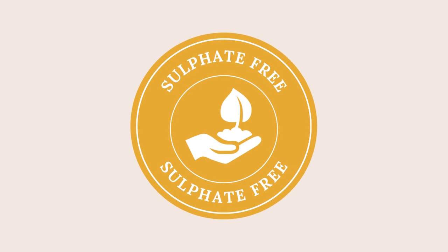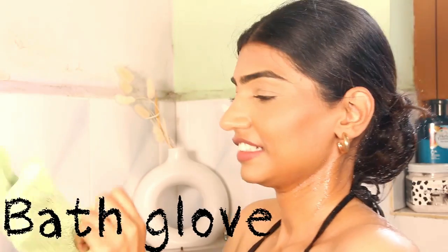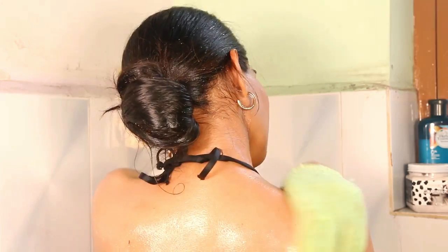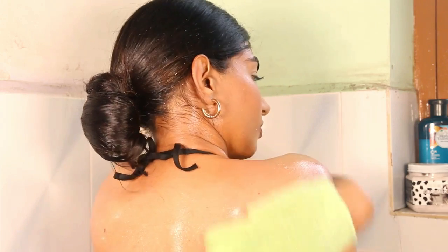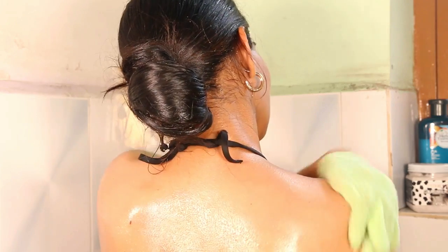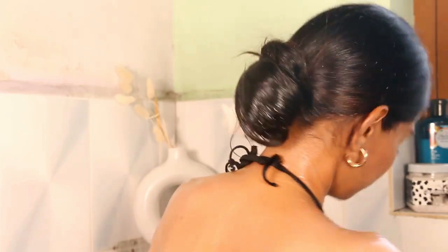It helps in fading away the pigmentation on the skin. The product is sulfate-free, so you do not have to worry about anything at all. I take a coin-sized amount on a loofah or a glove — I am preferring a glove these days because it just makes the whole process very easy. Using a glove helps in exfoliating dead skin cells and makes your skin super fresh and glowing at the end of the shower. Then I rinse it out.